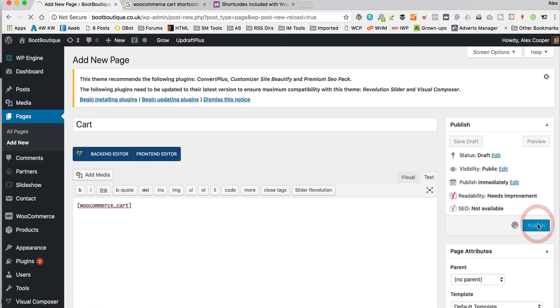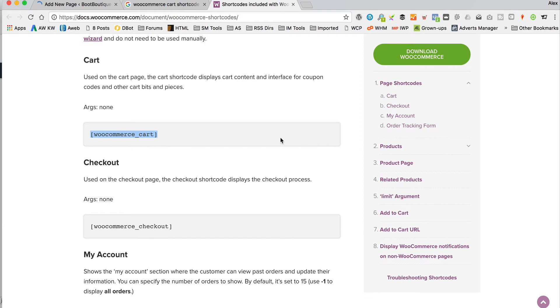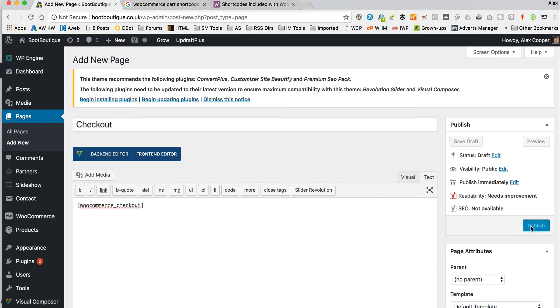I'm going to pop that in there and click publish. That's that done. Let's add another new page. This one needs to be checkout, so it's [woocommerce_checkout]. Let's call it checkout, paste that shortcode in, and then publish.